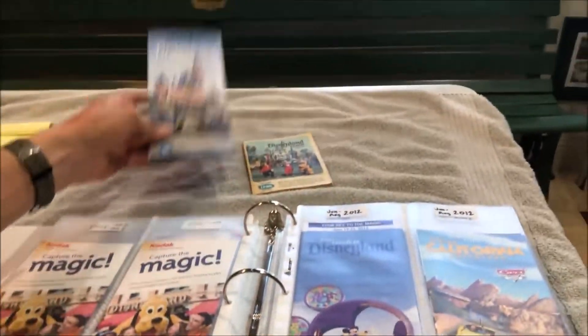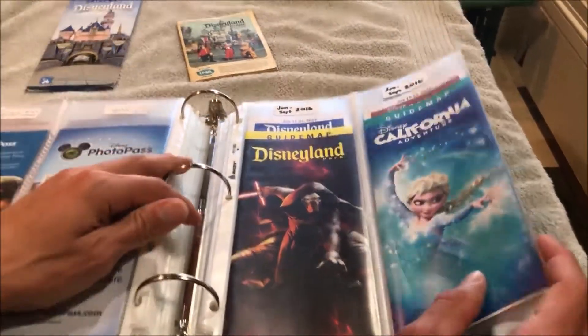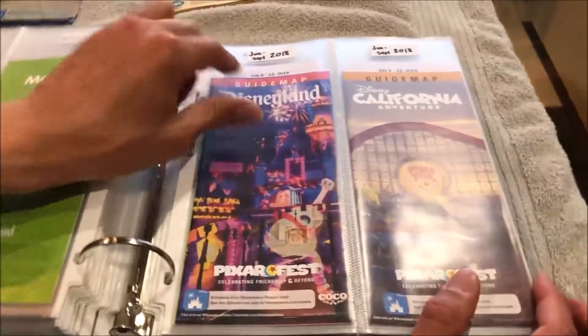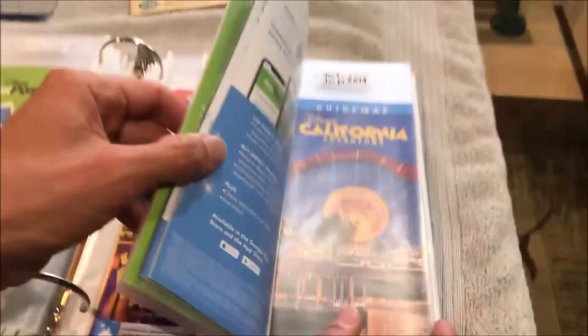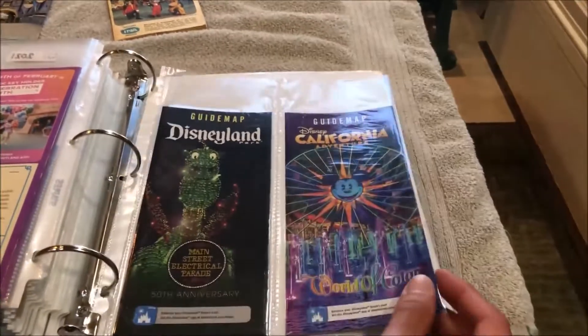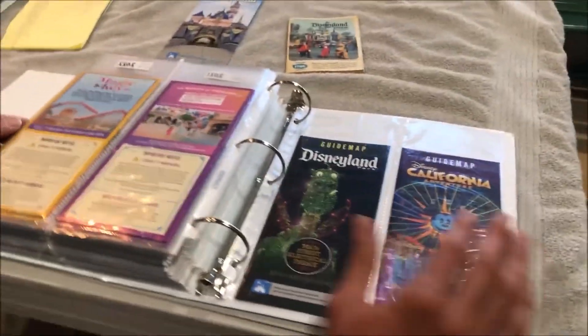The way you can tell when a guide map was made is by the code on the very bottom. This one says DLP 070121, meaning it was put into circulation on July 1, 2021. I've used a really cool website called dlpmaps.com and it's been a wealth of information for figuring out the dates when the guide maps were used — for instance, this one was used from June to September of 2018. The very latest ones I just got last week are the Disneyland and California Adventure guide maps currently being used right now.